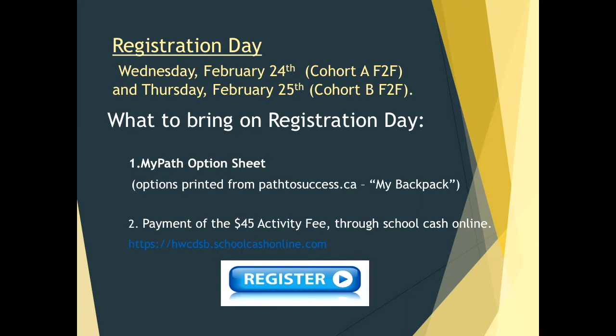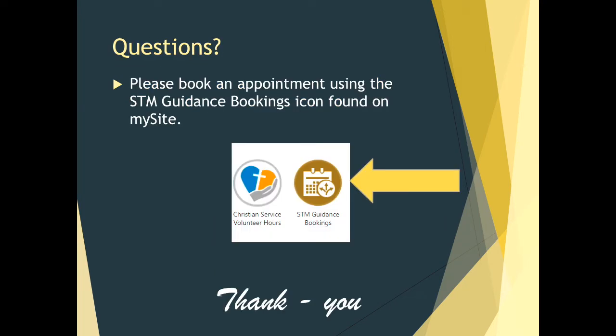If you have questions, please book an appointment using the STM Guidance Bookings icon found on my site. If you are a remote learner, you can still book an appointment with me and I will call you so that we can have an appointment over the phone. This is the end of my presentation. Thank you so much for your attention. I know many of you still have questions — please come see me in guidance. I wish you all the best. I know this is an exciting year for you, but please reach out as I am very happy to answer your questions. Take care.